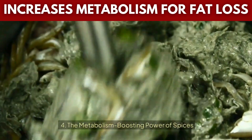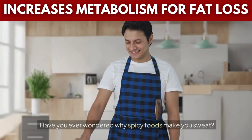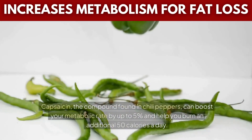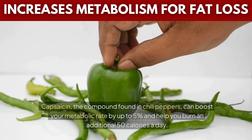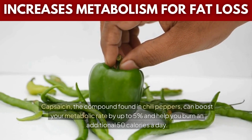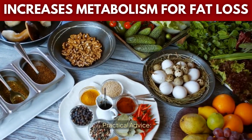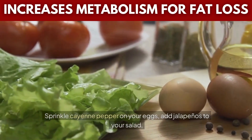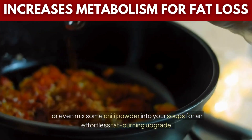Tip 4: The metabolism-boosting power of spices. Have you ever wondered why spicy foods make you sweat? That's your metabolism working overtime. Capsaicin, the compound found in chili peppers, can boost your metabolic rate by up to 5% and help you burn an additional 50 calories a day. Sprinkle cayenne pepper on your eggs, add jalapeños to your salad, or mix some chili powder into your soups for an effortless fat-burning upgrade.